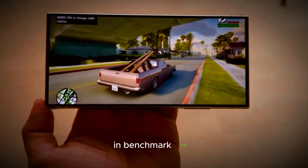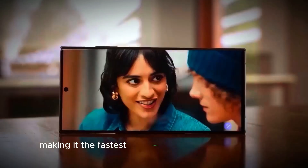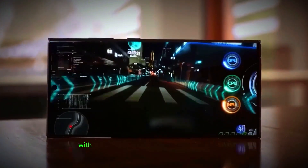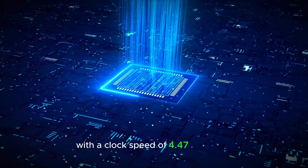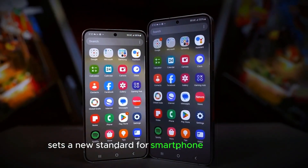In benchmark tests, this chip has outperformed the iPhone 16 Pro Max, making it the fastest smartphone chip available today. With a clock speed of 4.47 GHz, the Snapdragon 8 Elite sets a new standard for smartphone performance.